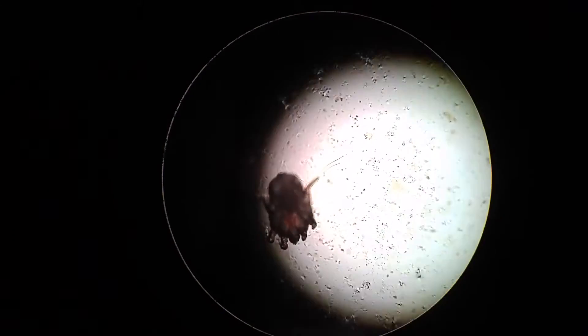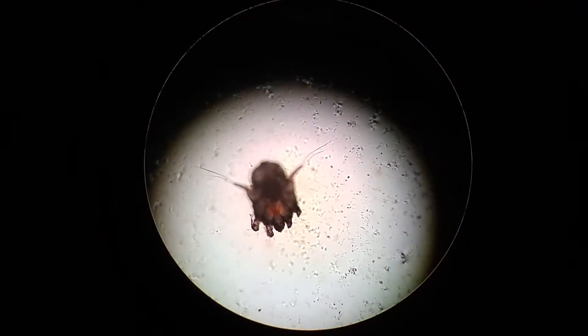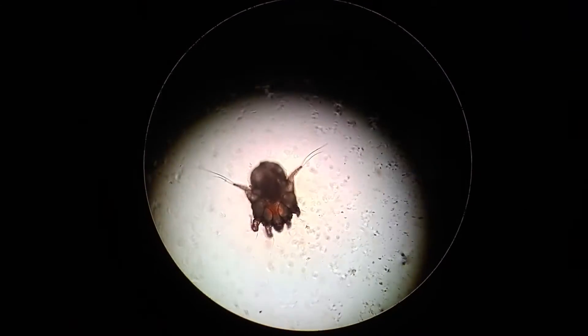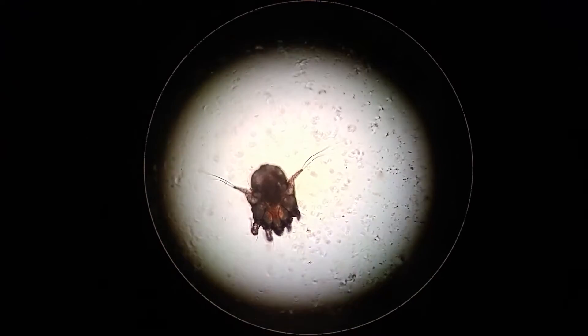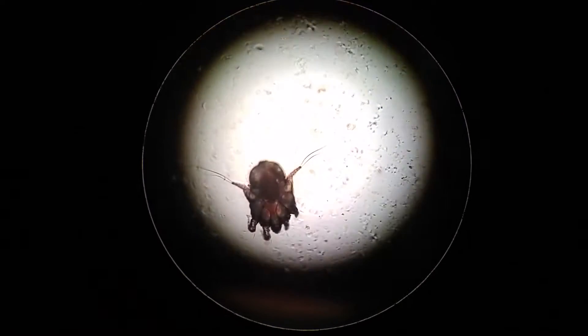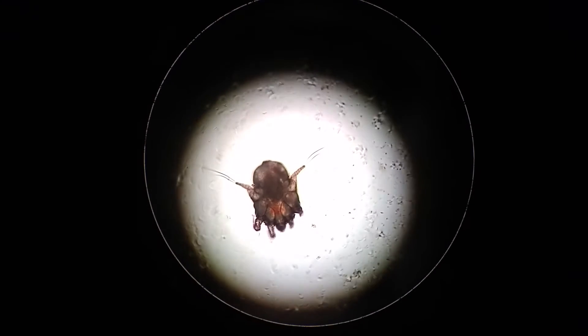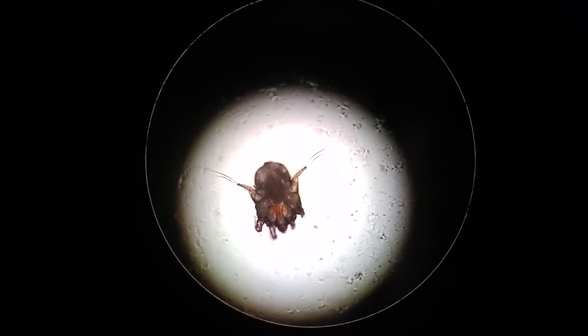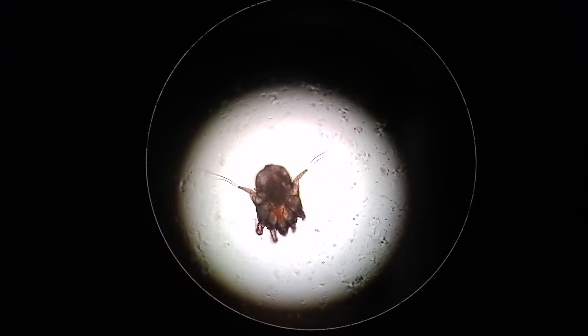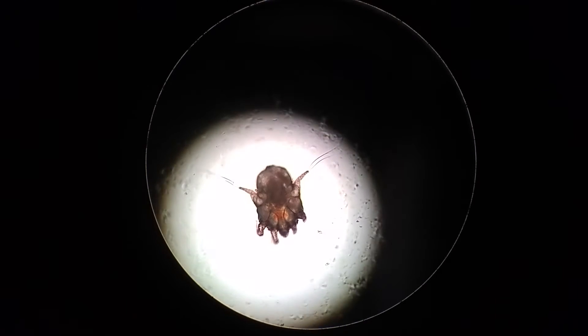Here we are on day two of our ear mite trial. The kitten has only had one treatment of the essential oil solution into the ear, and this swab before we treated today is basically just showing dead ear mites — so that's pretty cool.